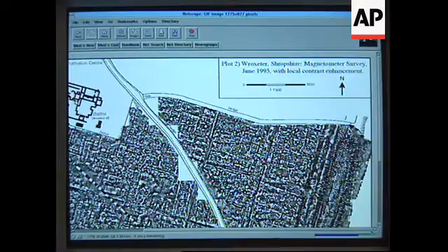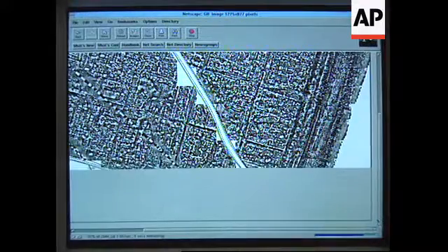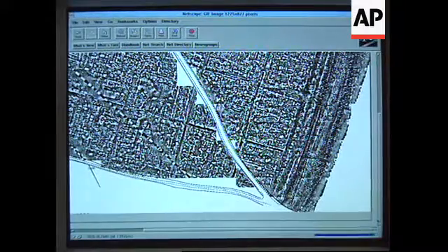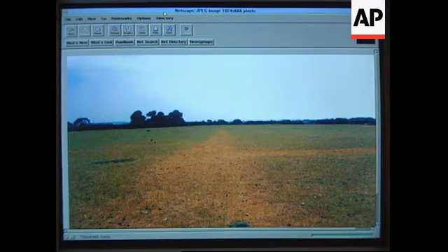This is the Roman courtyard building with a series of rooms built around the central courtyard. Over here, overlooking the Saverne Valley to the west, you have a marvelous view that goes all the way up into Wales. This is a Roman street grid as it was visible on the ground.